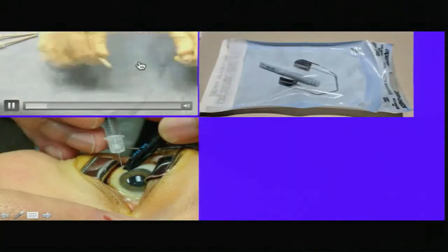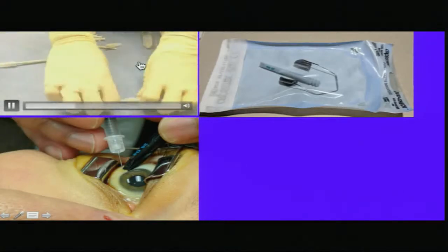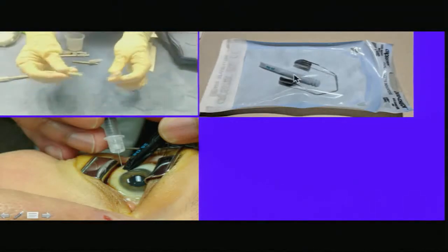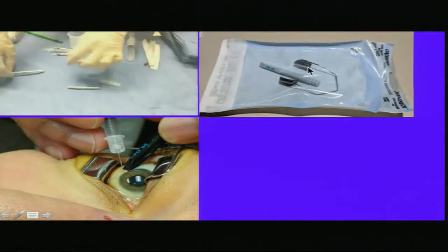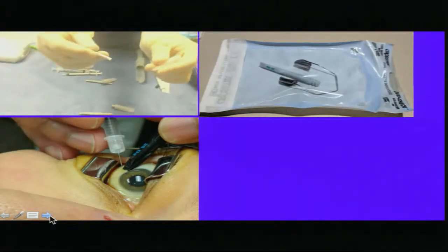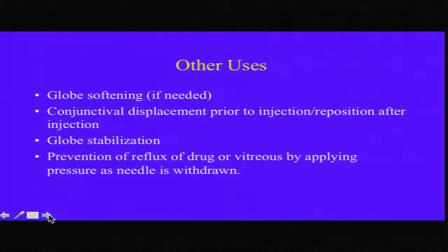This is the trocar we use for vitrectomy. Just break off the sharp end, and the back end works very well as a marker. You can autoclave it in the same pouch as the speculum, and you can see it being used as a simple marking device. This will also be used to stabilize the globe, to displace the conjunctiva so that the entry site in the conjunctiva and the eye is at a different level, and to prevent reflux of the drug, which is very important.